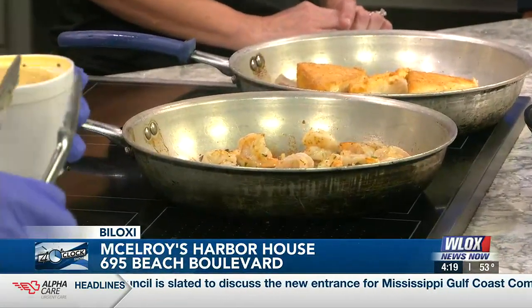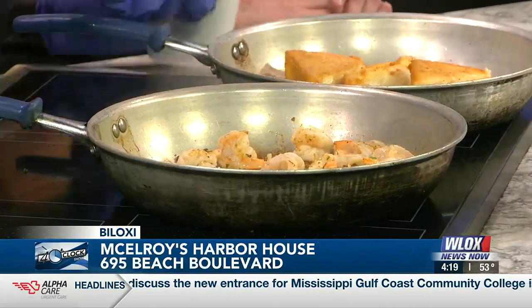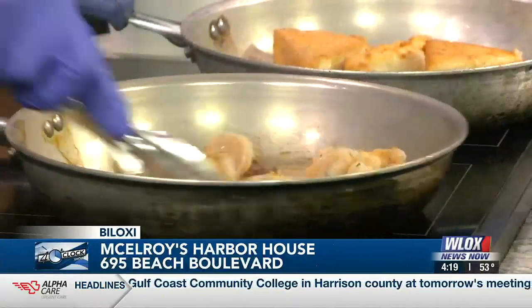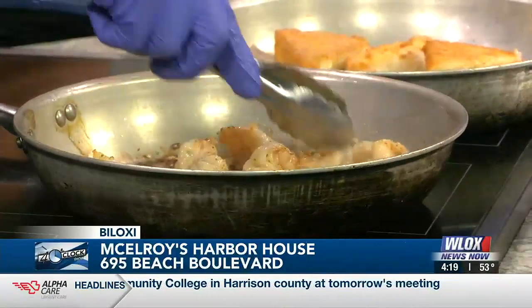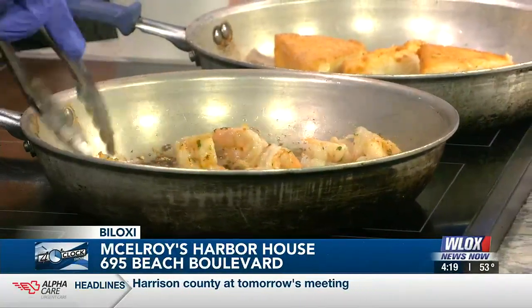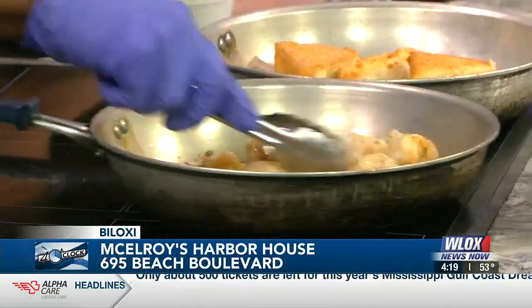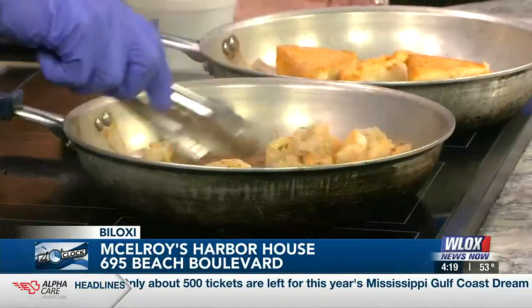This looks great. So this is what you're going to be serving the night of the event? We're going to serve this at the night of the event. We won several awards for this dish at the Taste of South Mississippi, and so we plan on doing the same thing this year. We want to take the trophy home. And again, this is for a good cause — it's for our kids.